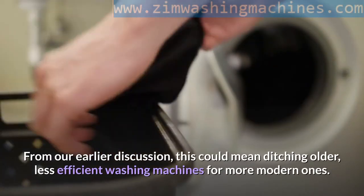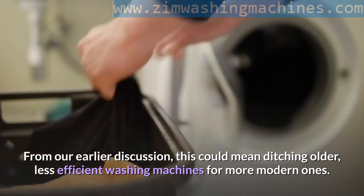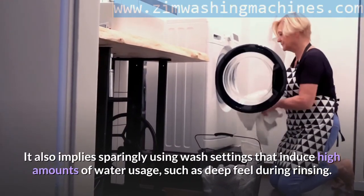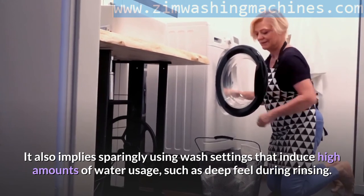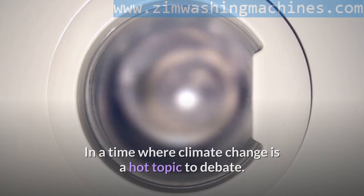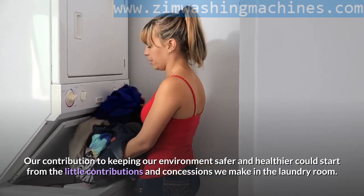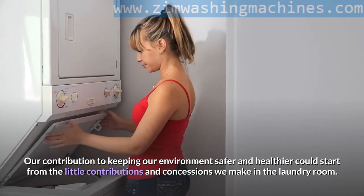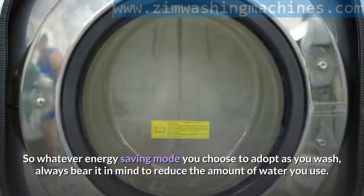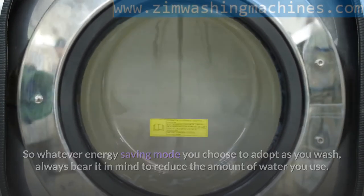Nevertheless, it is within our will to cut down on energy consumption by reducing water usage. From our earlier discussion, this could mean ditching older, less efficient washing machines for more modern ones. It also implies sparingly using wash settings that induce high amounts of water usage, such as deep fill during rinsing. In a time where climate change is a hot topic, our contribution to keeping our environment safer and healthier could start from the little contributions we make in the laundry room. So whatever energy saving mode you choose, always bear in mind to reduce the amount of water you use.